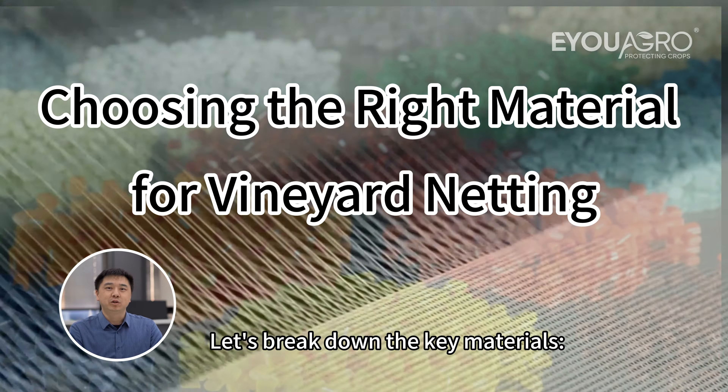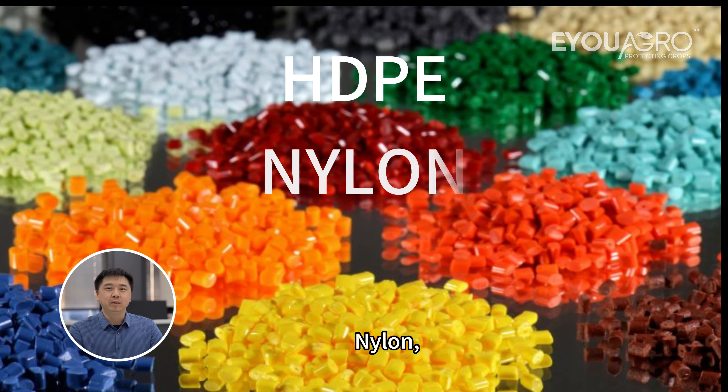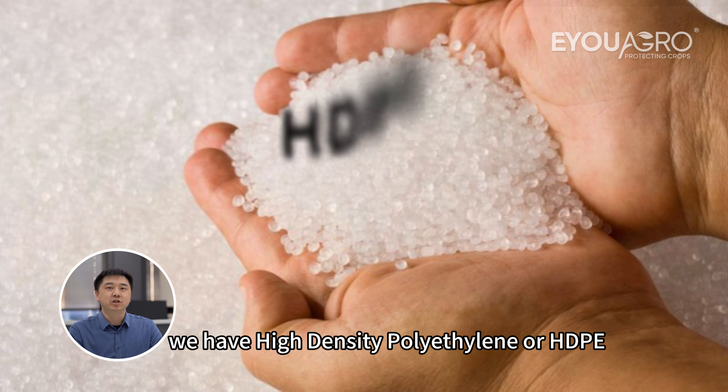Let's break down the key materials: high-density polyethylene, nylon, and polypropylene. First up, we have high-density polyethylene, or HDPE.